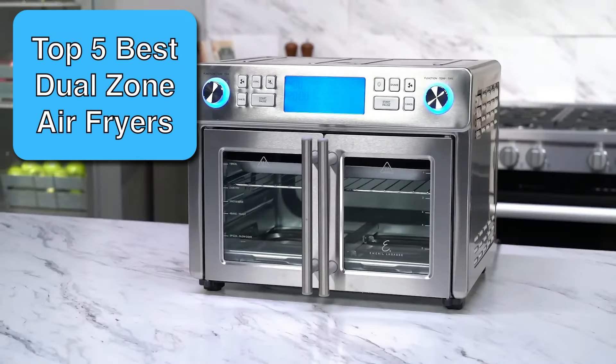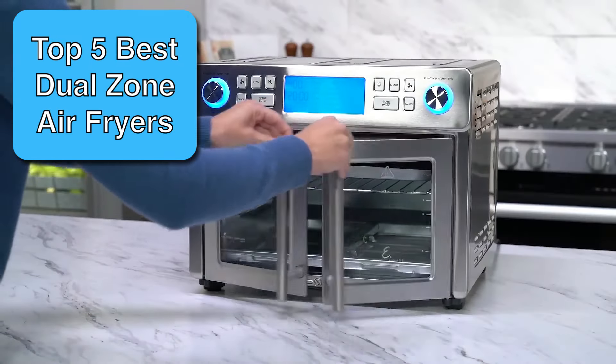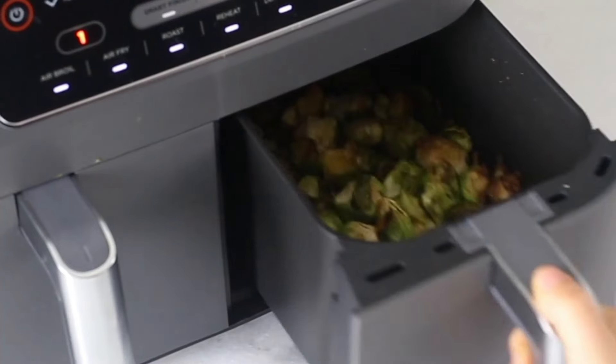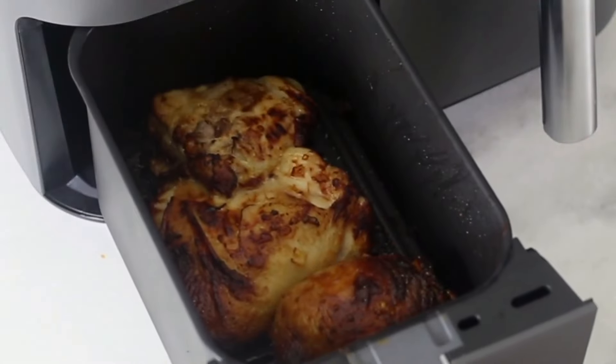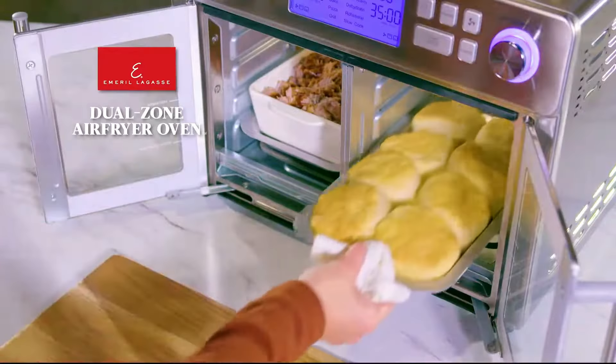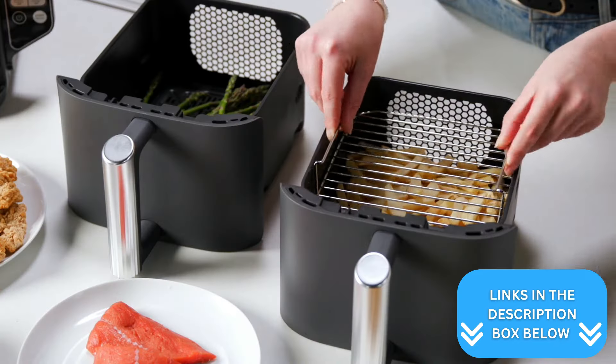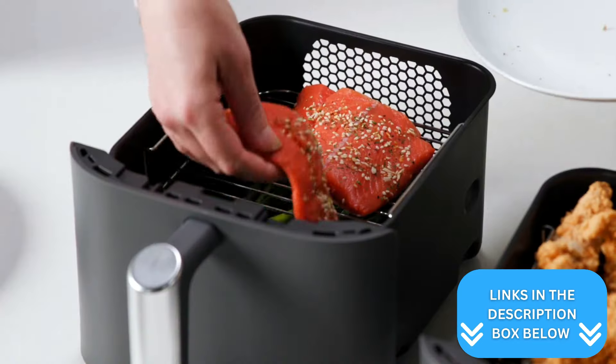With so many dual air fryers on the market, narrowing down the top picks can be a challenge. Luckily, I've done the research for you by using my culinary experience to select the best dual basket air fryer that you can buy. Just make sure to click the links in the description box to see the current prices for each of the products.